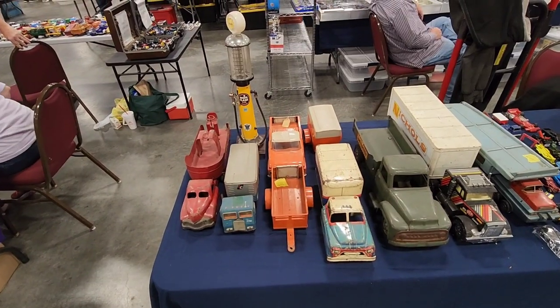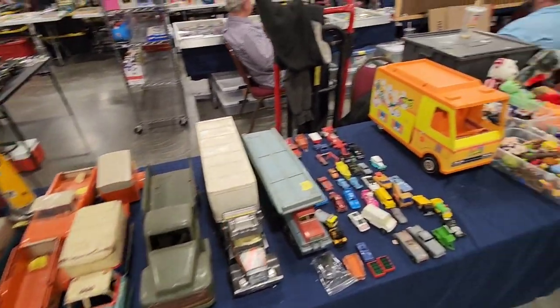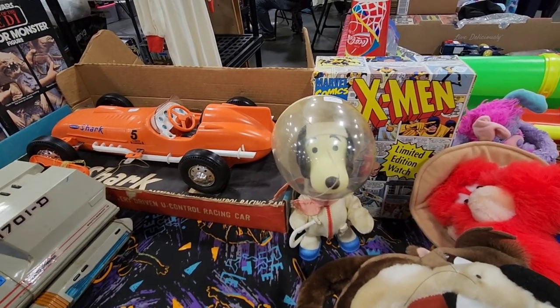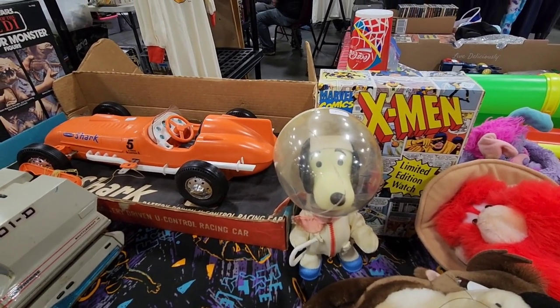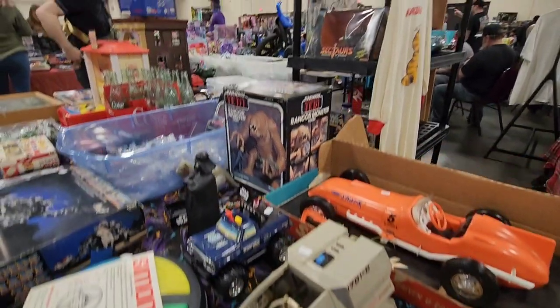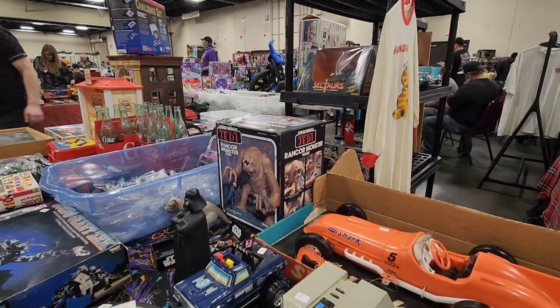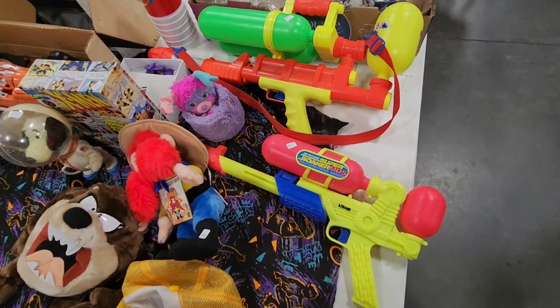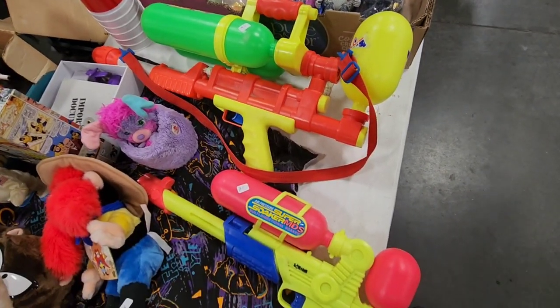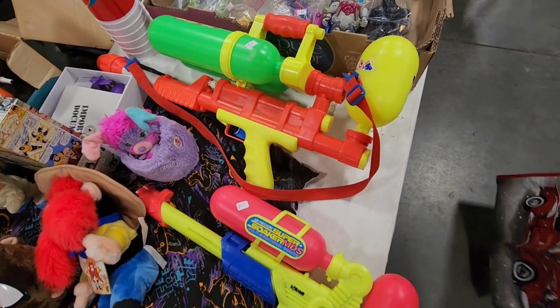Some more cool Tonka toys here and tin toys. And you've got the old Barbie party van right there. I love this Snoopy in a space suit — he's $50 right there. And you've got the shuttle there from Star Trek, and a Rancor still in his box. Check out these classic Super Soakers right here — those are so cool. Out of the two, I'd get the bigger one. Get a lot more water.